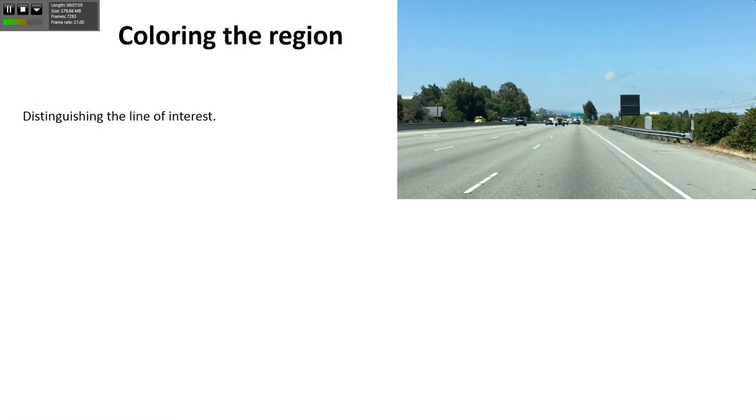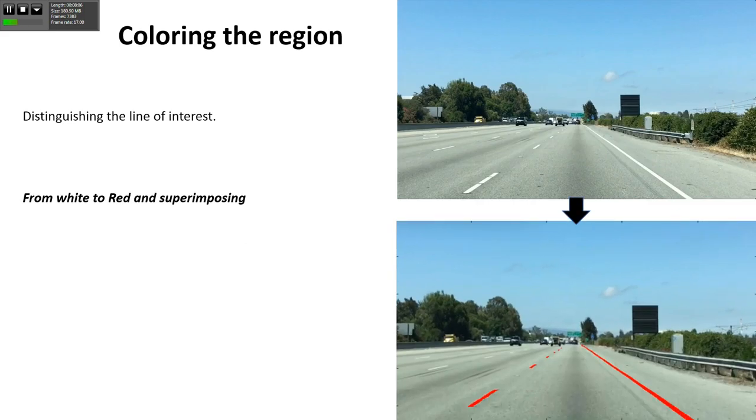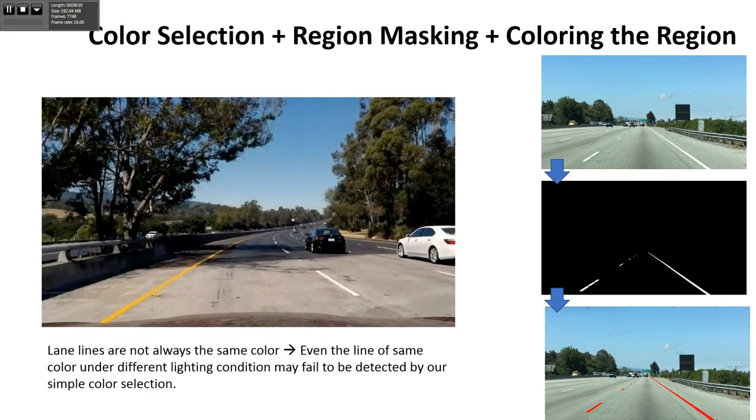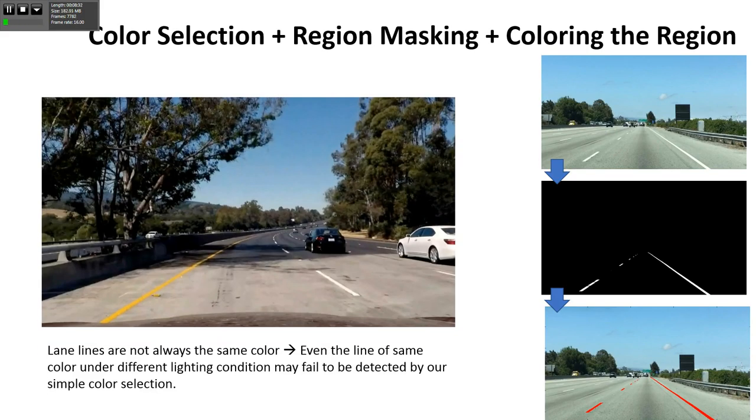After region masking, we color the region - this is interesting and important because we can distinguish the line of interest. Once we find the pixels we're looking for, we can color them different colors just to distinguish from all the distractions. When we combine everything together - region masking, color selection, then region of interest - that's where we can identify what we're interested in. However, things change. It's not the ideal world where we have the right amount of lighting and everything will be clear.